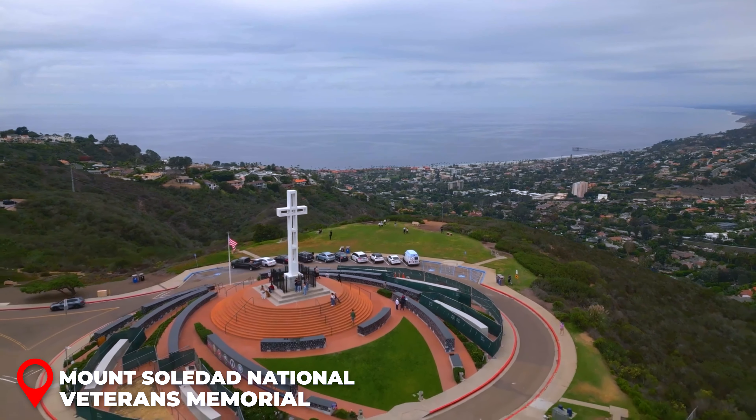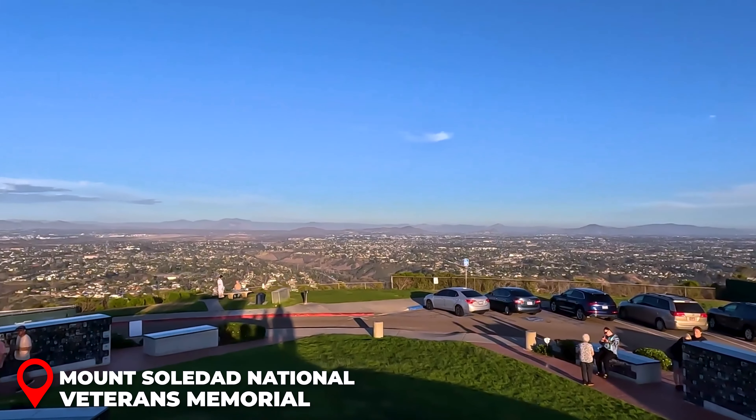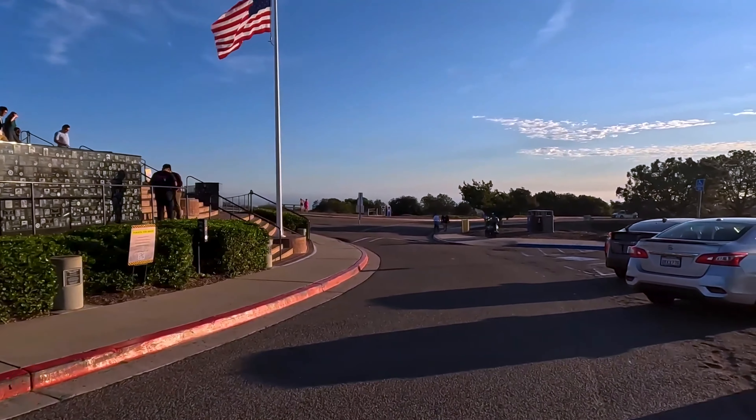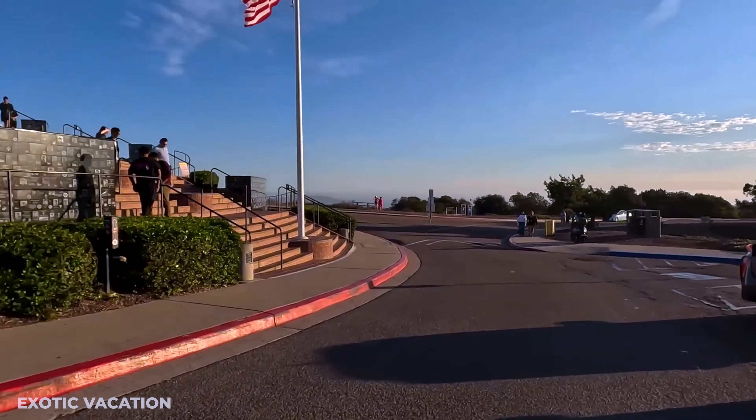Afternoon - Birch Aquarium at Scripps: Spend your afternoon at the Birch Aquarium at Scripps, a hidden gem in La Jolla perfect for marine life enthusiasts. Admission is $24 USD, and you'll see interactive exhibits featuring everything from seahorses to sharks. Check out the breathtaking view of the Pacific Ocean from their outdoor tide pool exhibit. Insider Tip: Make sure to attend a feeding demonstration to learn more about the fascinating sea creatures from expert aquarists.